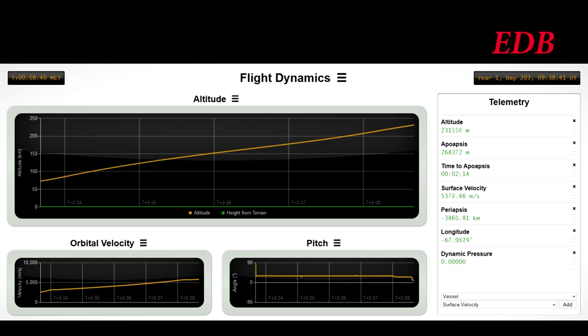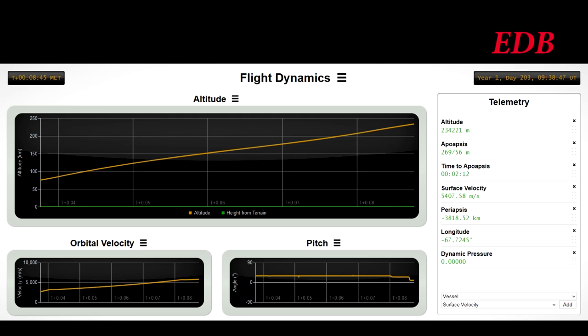Our clock on the telemetry screen is still a little bit off — not entirely clear why that is.